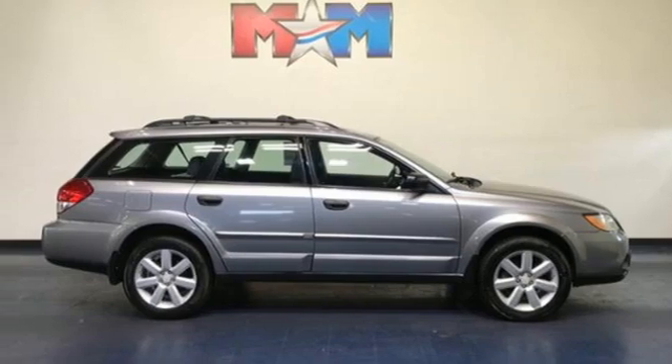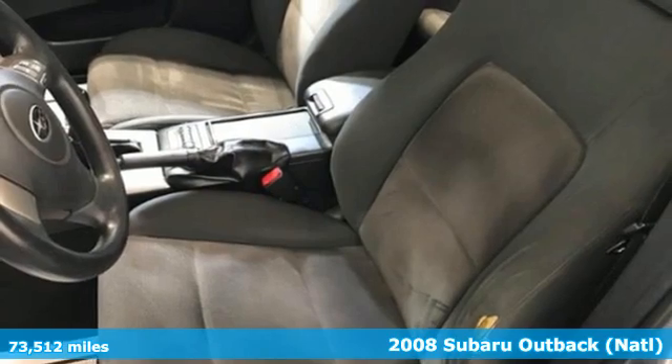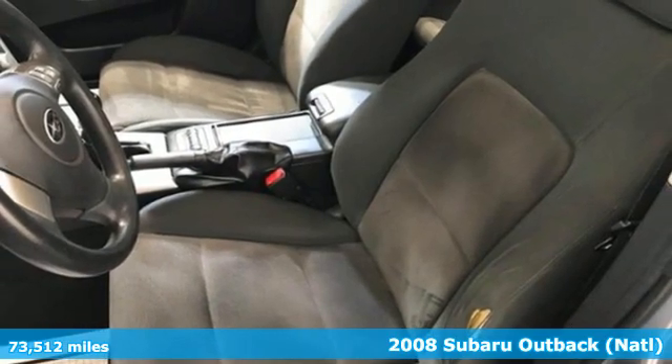It's a 2008 Subaru Outback, engineered for the road less traveled. It comes with great features you'll love.